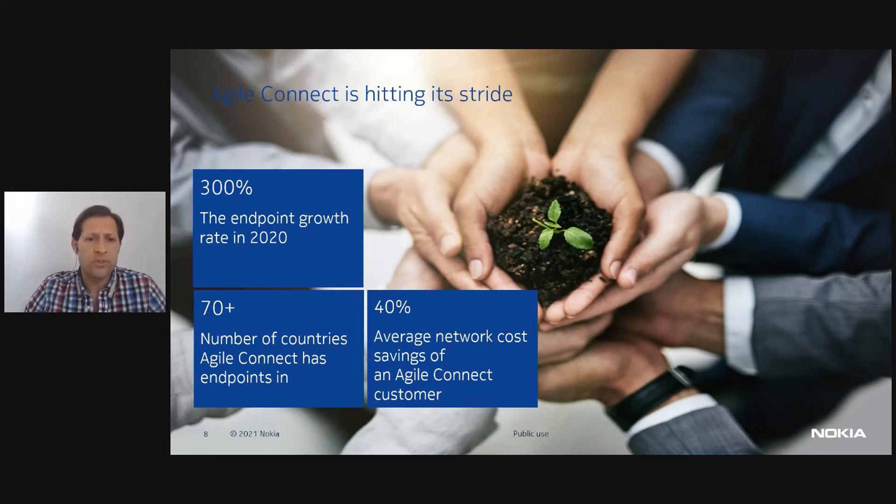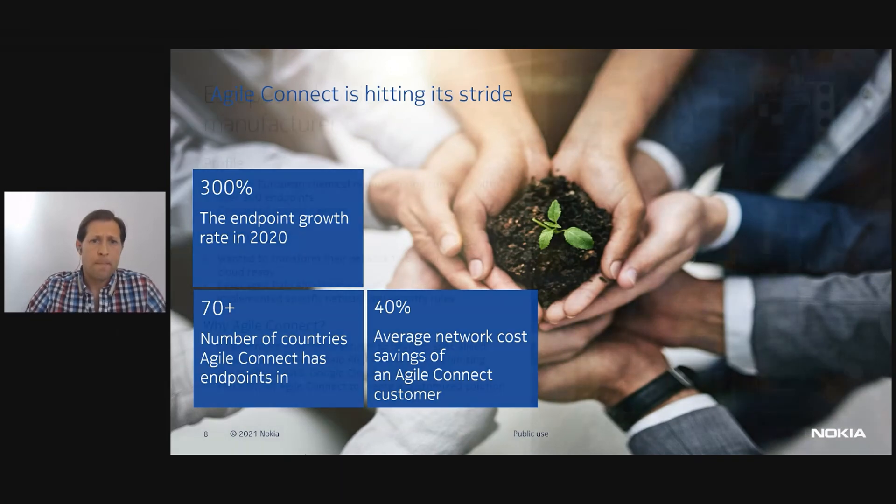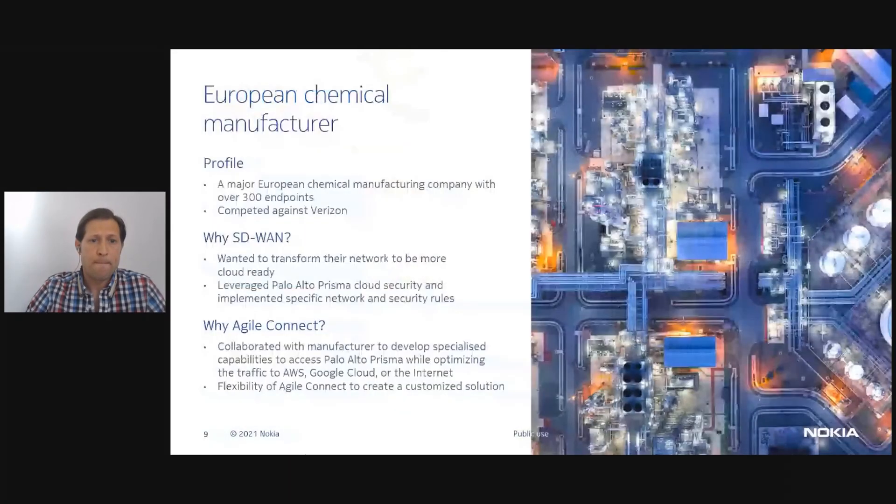Looking at our first case study: a major European manufacturer was looking for a significant network transformation, looking to improve performance and reduce cost. They have more than 300 endpoints and were looking for something that would also easily integrate their chosen Palo Alto Prisma cloud security solution. Agile Connect met all of these needs, delivering on the security integration, its cloud connectivity to AWS, Google, and the internet, and its flexibility.